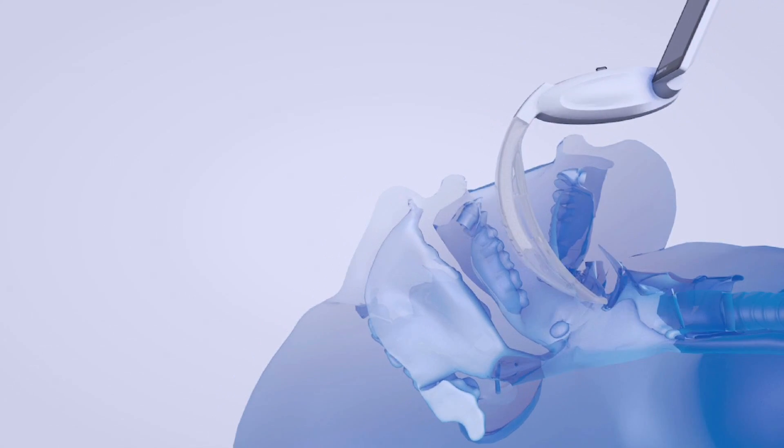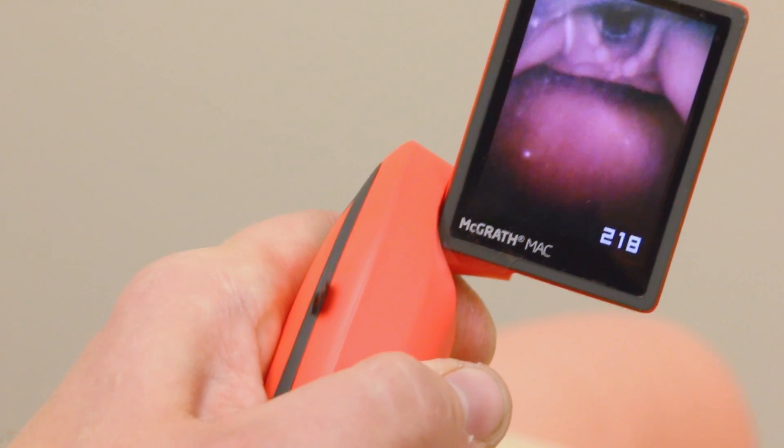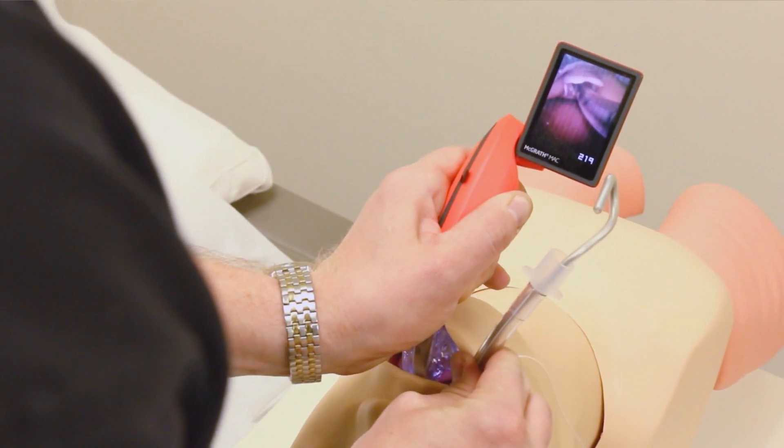With this product, I have the screen and I get it to where it needs to be and I can see the cords right here. So it was much quicker. By doing less manipulation of the head and the neck, especially in a trauma patient, it's going to be a lot safer for the patients.